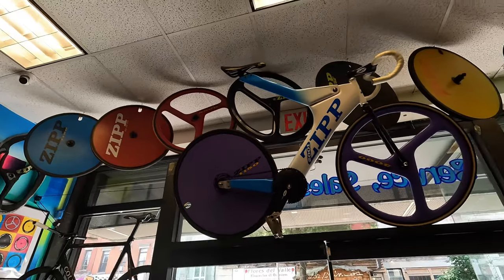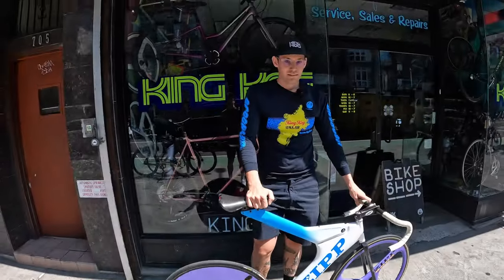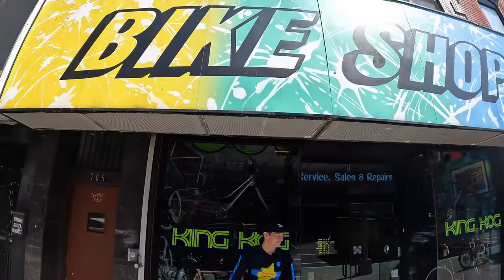We're in Brooklyn, New York, and we're gonna go check out King Cog Cycles. They literally have the biggest collection of vintage Zip wheels, cranks, bikes, everything. My buddy Sean Wolf is an Indianapolis native — he runs King Cog and he's been collecting Zip for decades.